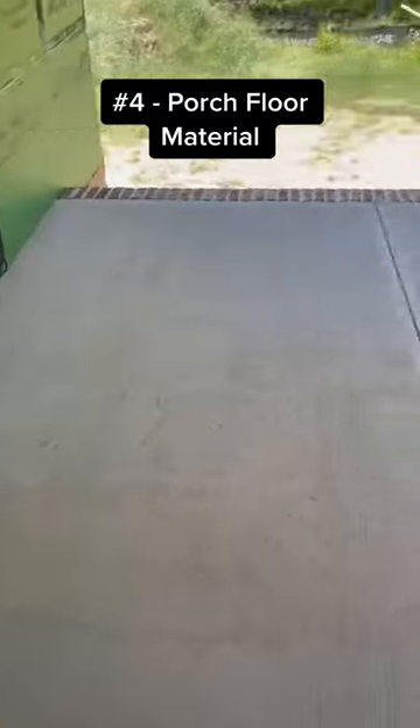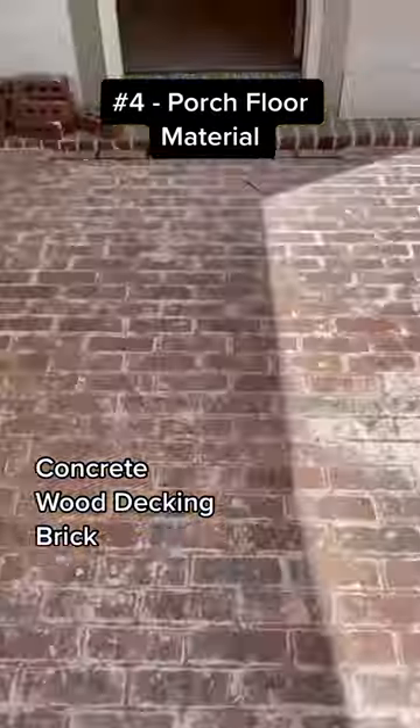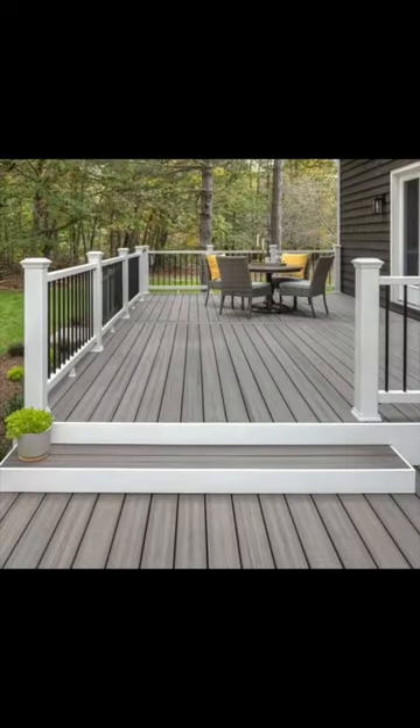Number four: porch floor material. You can choose between concrete, wood decking, or brick. I prefer a concrete floor, but a composite deck would be my second choice.